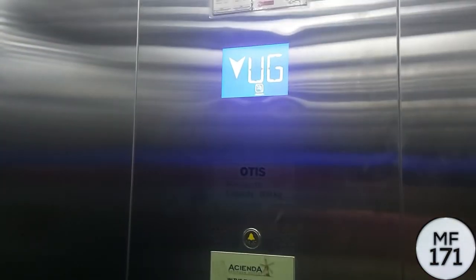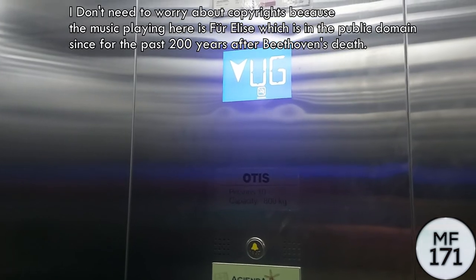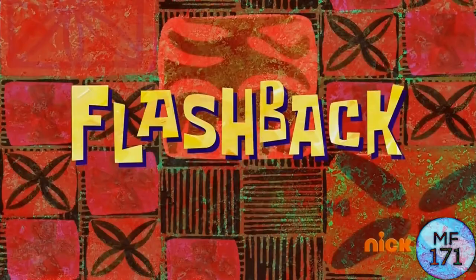This elevator looks weird. It's Otis. Here we are, lower ground floor.